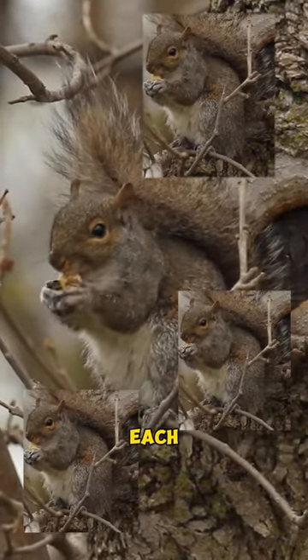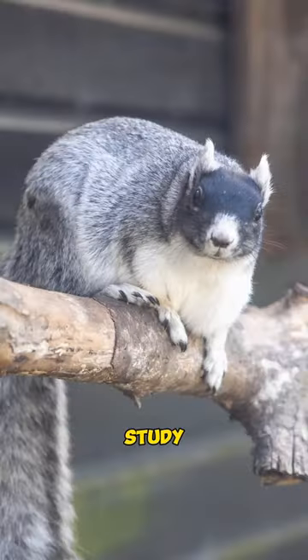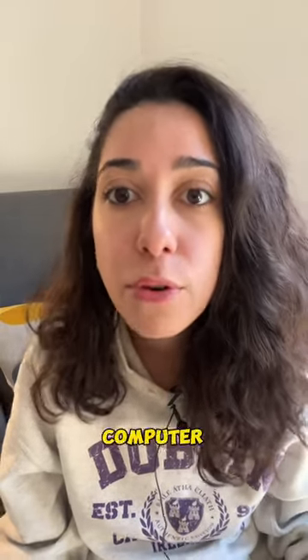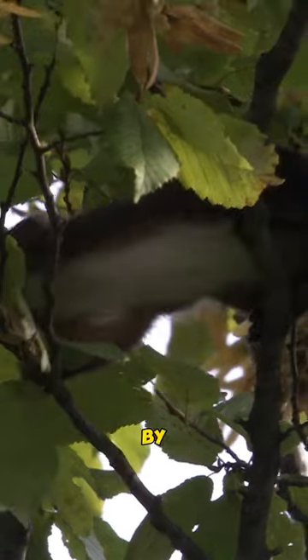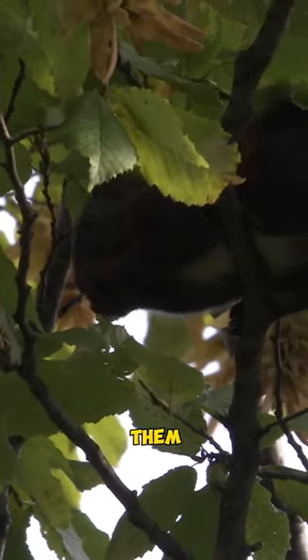Even when a group of grey squirrels bury nuts close to each other, each squirrel retrieves its own stash. And get this — a study found that fox squirrels use a fancy strategy called chunking. It's like creating subfolders on a computer. They organize nuts by type, helping them remember where they hid their favorite ones and keeping them safe.